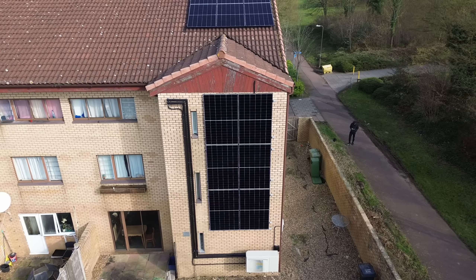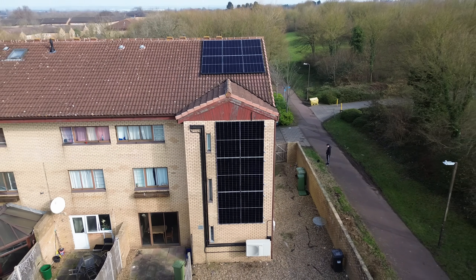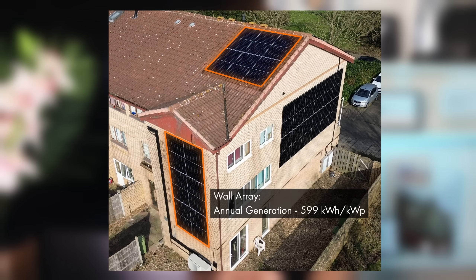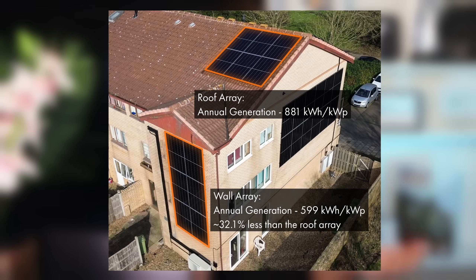To use a real-life example, the house we installed wall-mounted panels on in Buckinghamshire had a wall and roof space both facing the same direction — 62 degrees off south. The six panels on the wall are expected to generate 599 kWh per kilowatt peak. By comparison, the six on the roof are pitched at 20 degrees and should generate 881 kWh per kilowatt peak. So in this case, the wall-mounted panels are expected to generate around 32% less than what the roof-mounted panels will generate.